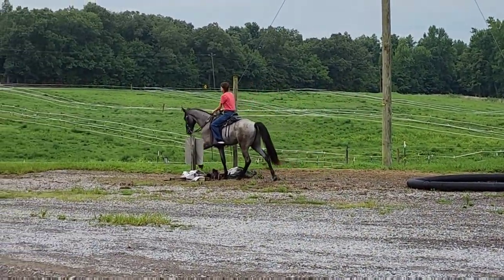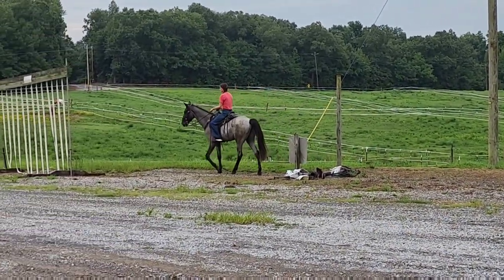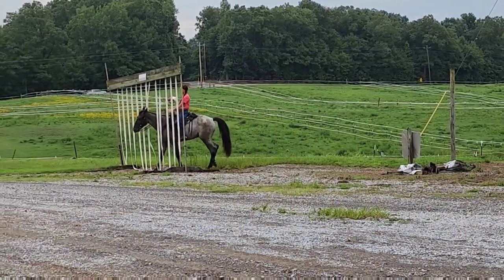He pays so much attention, and as you can see, he's a head shaker. Look at that head shake, just walking.